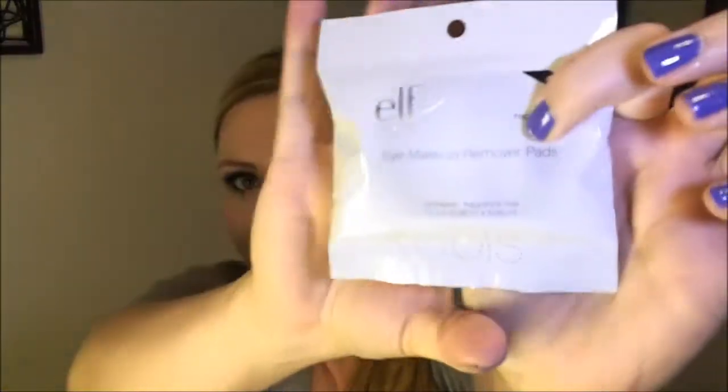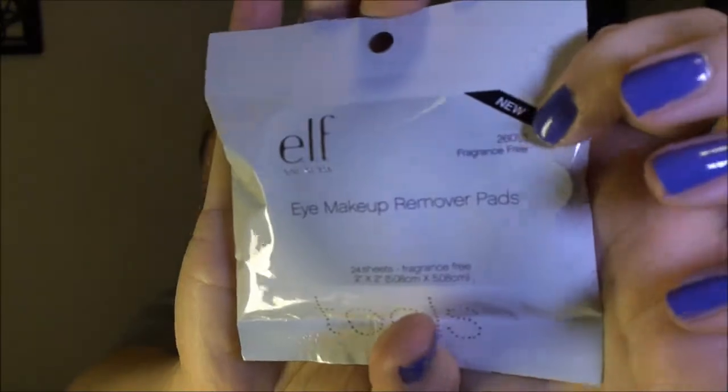I got stuff to share with you guys too. So I saw that one of the new items that they had was these makeup remover pads. These are a lot smaller than I thought they were gonna be. These ones are specifically for eye makeup, and I figured since I use these for eye makeup, why not just buy ones that are specific for eye makeup. I think these are actually $2 and it comes with 24 of them.